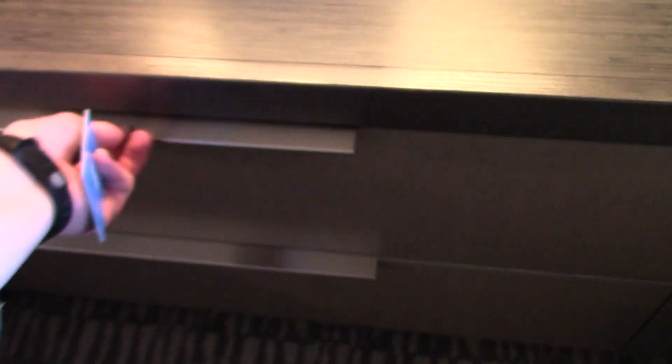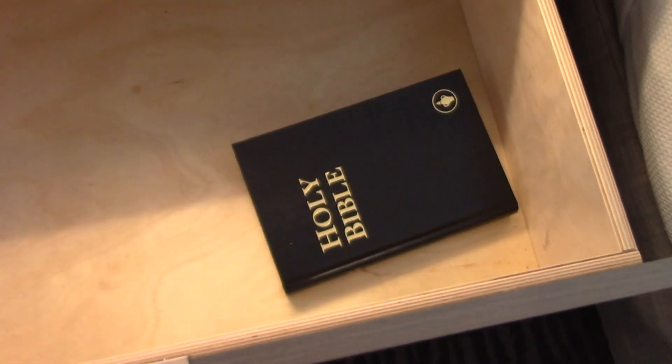Here's the alarm clock and the lamp. The phone, and there's the bible.